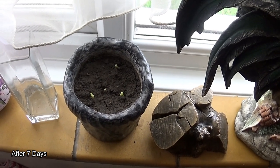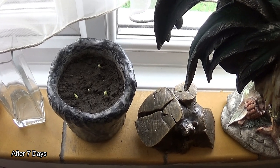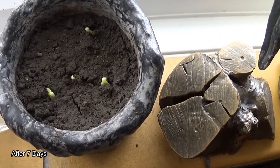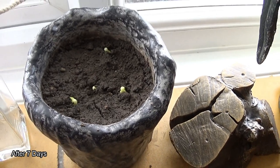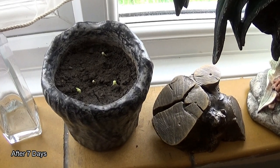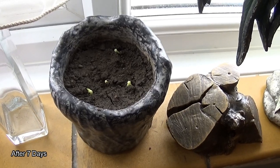Hello, this is the follow-on to our pumpkin growing video. In the first part we planted the seeds. Now this is the eighth day and you can see the shoots coming through — how exciting is that! So we'll film these little seedlings shoot up each day and see how they grow in our little progression video. Here we go.